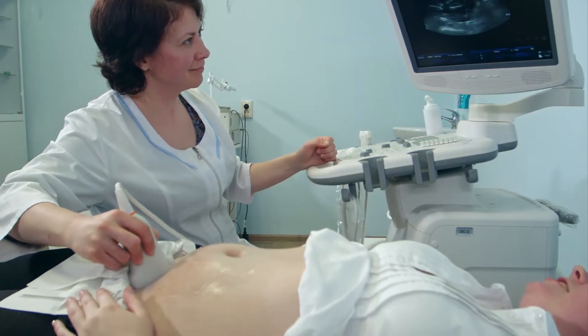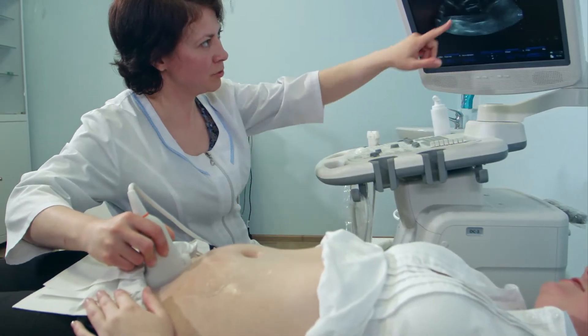Joining us this morning to highlight advances in opiate alternatives is Dr. Elizabeth Chirot, expert in obstetrics and gynecology. Childbirth is often the first time a woman is exposed to opiates or other pain medications. So tell us, what do expecting moms need to know about C-sections and what happens after the surgery?